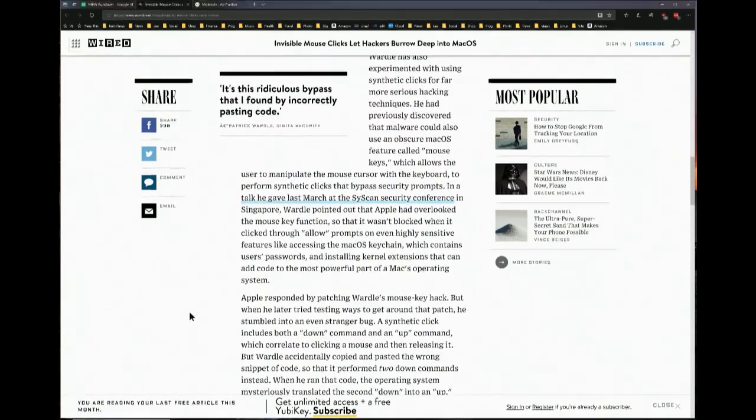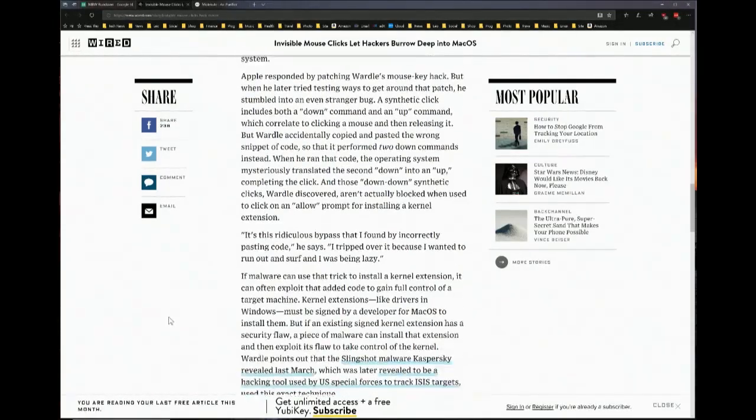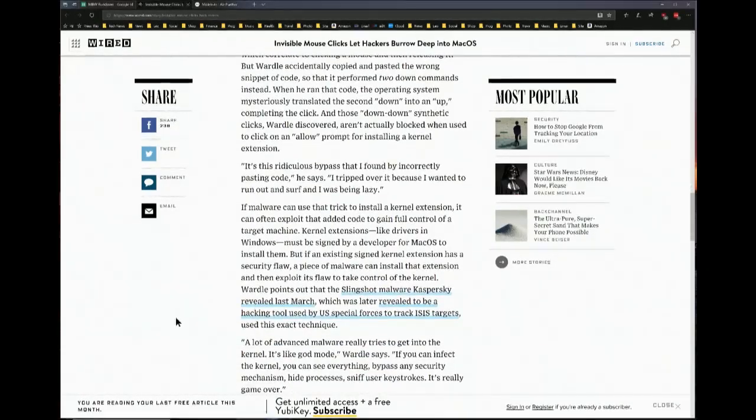Apple had patched the initial mouse key hack, but then he was testing it some more and by accident he pasted in — instead of a down and up command, mouse down and mouse up — he pasted in two mouse downs, and it turned out the system misinterpreted the second down as an up and completed the click. So the fix was bypassed. He says, it's this ridiculous bypass I found by incorrectly pasting code. I tripped over it because I wanted to run out and surf and I was being lazy.